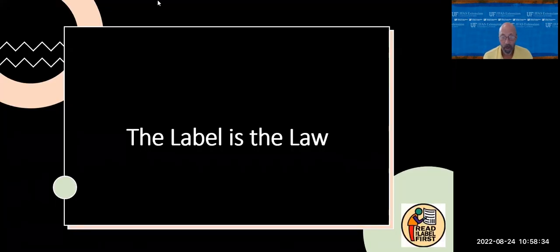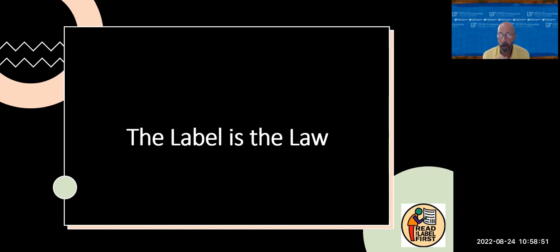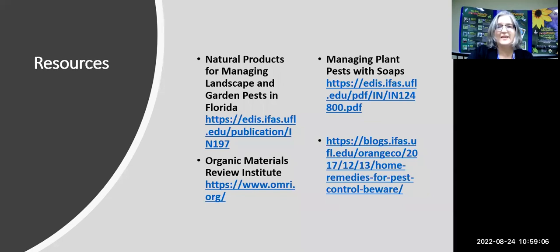Remember: the label is the law. The label has a lot of very good, very important information — how to use it safely, how to use it effectively, and if you follow the label you're going to get the best results. If you're using the proper product for the situation you have and following the label, you're on the right track. The label is the law.